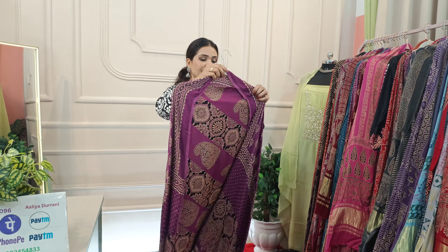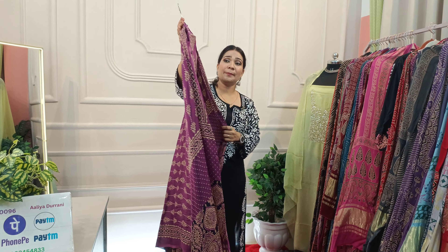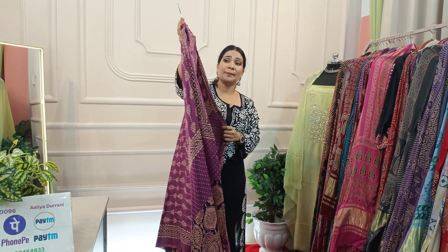Rs. 3500 for a complete suit. The next color is very beautiful — the design you saw in blue, which you also saw in purple, you will also get in this beautiful new color. There are very beautiful things. Take a screenshot quickly and book fast, because these beautiful items are available for a limited time.